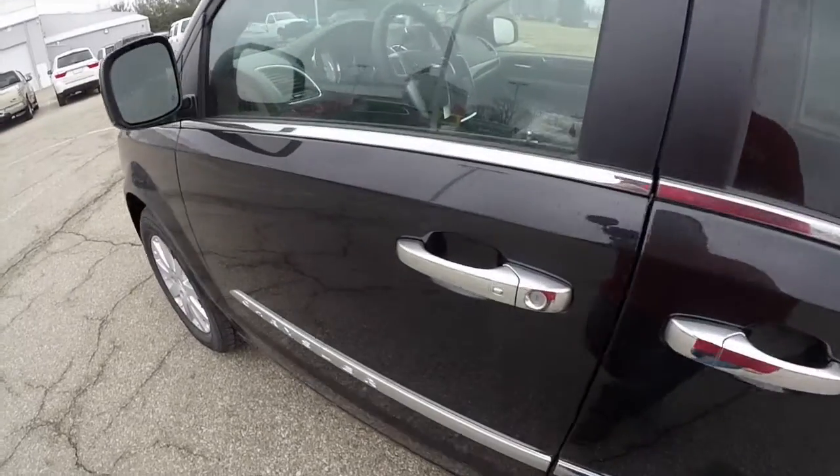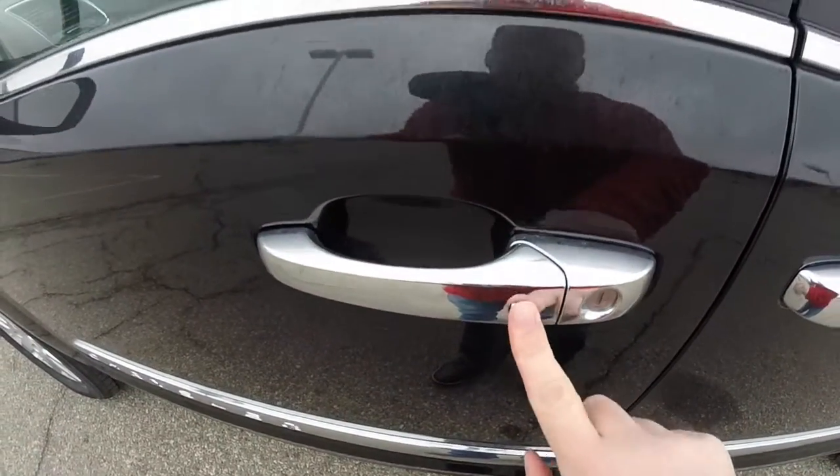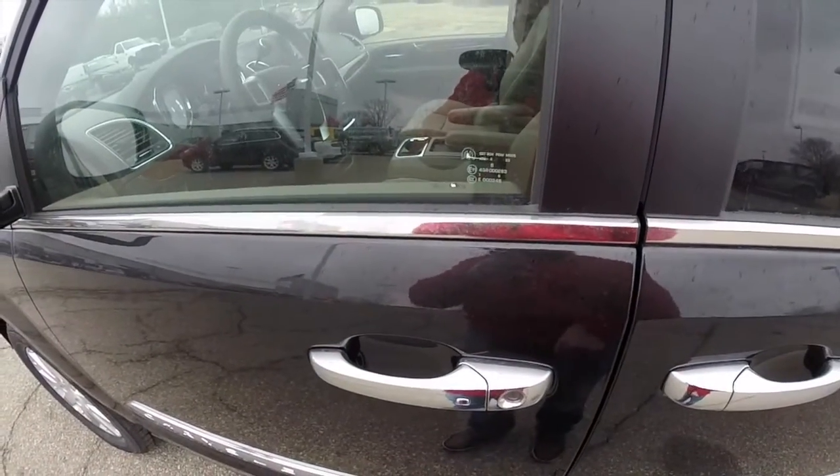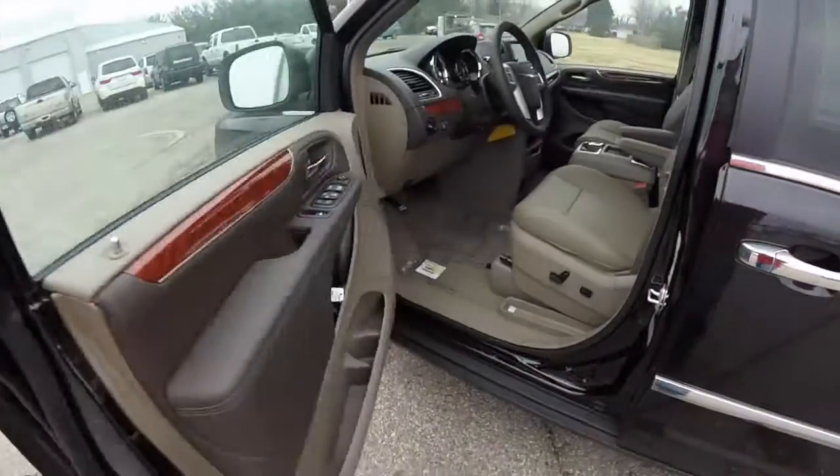To use the keyless enter and go — to lock the vehicle, just locate the button on the door handle. The horn will chirp and the door will lock. To unlock, just grab the handle with your hand and it'll unlock.